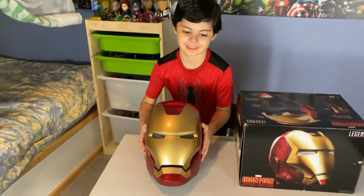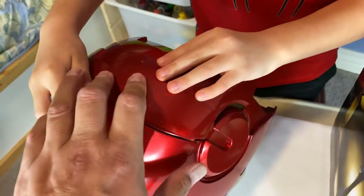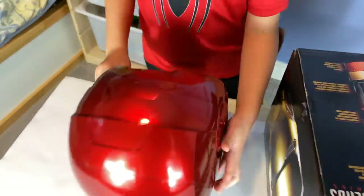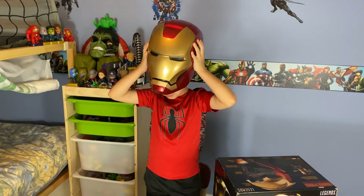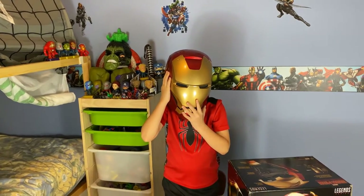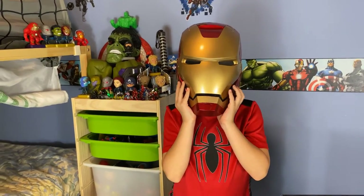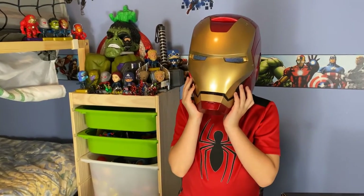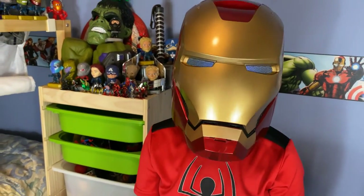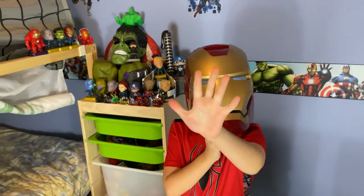That's so cool, papa! What's inside? Can you show us the inside? Whoa, are you turning on your lights? Are your eyes on? Can you see me, papa? Oh man, you're Iron Man!